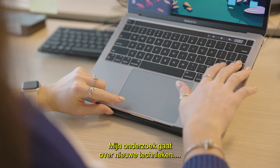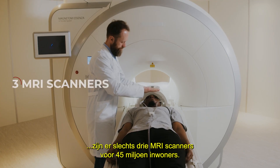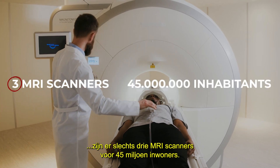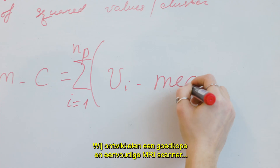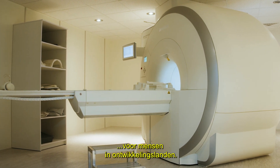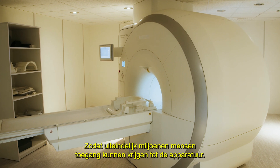My research focuses on new techniques within the field of medicine. In Uganda, there are only three MRI scanners for 45 million inhabitants. We are developing an affordable and simple MRI scanner for people in developing countries. This would ultimately allow millions of people access to this equipment.